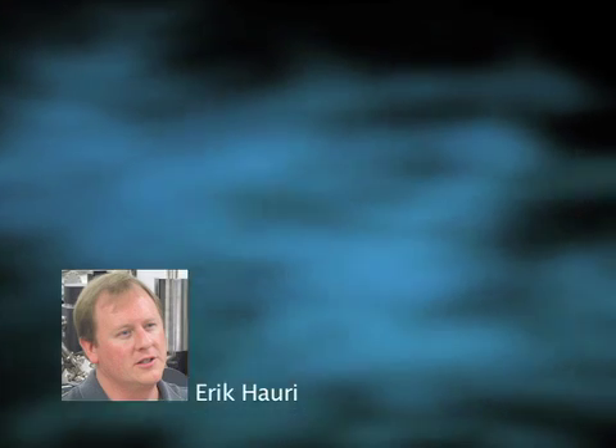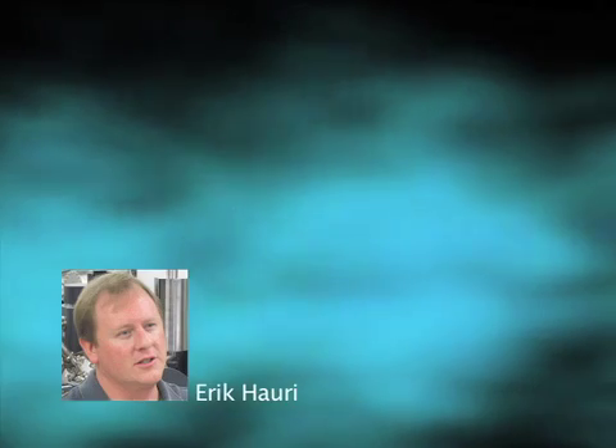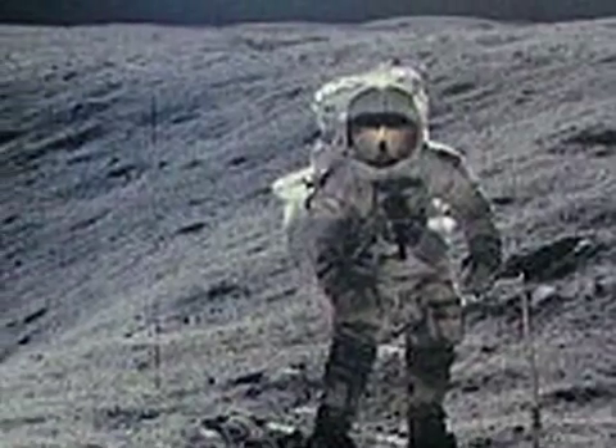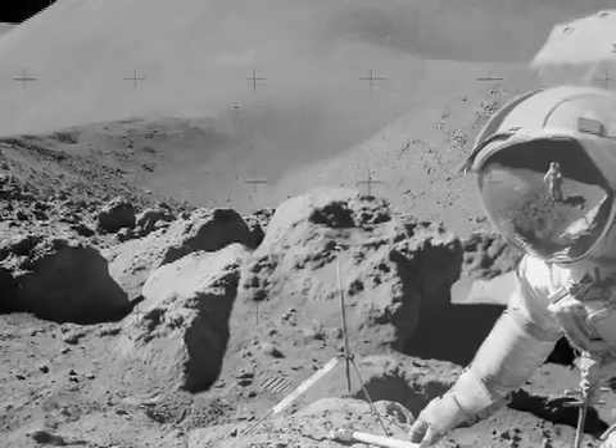Carnegie Institution scientist Eric Horry is leader of a research team that has discovered that the moon has much more water than previously expected. The scientists examined samples of magma trapped within crystals collected by the Apollo 17 lunar mission and found 100 times more water than previous measurements.